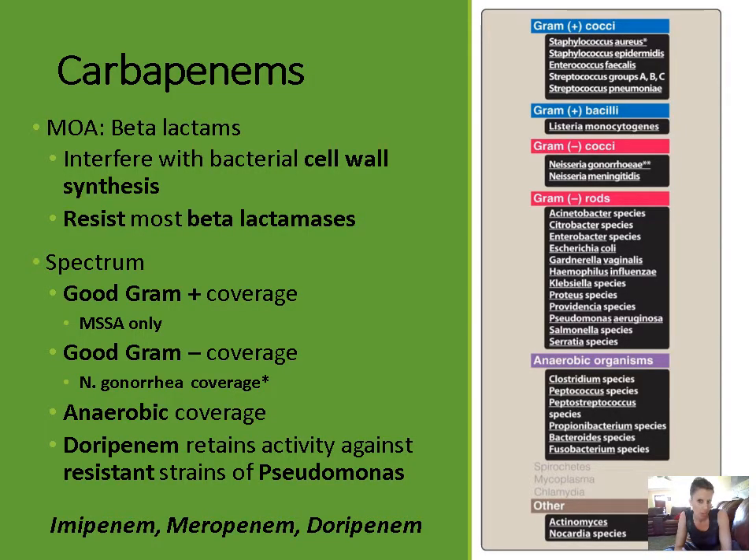The carbapenems include antibiotics like imipenem, meropenem, and doripenem. There is another carbapenem called ertapenem, but I haven't listed it because it lacks coverage against some important bacteria. For example, ertapenem is not active against pseudomonas and it's not active against enterococcus, which are some important bacteria.